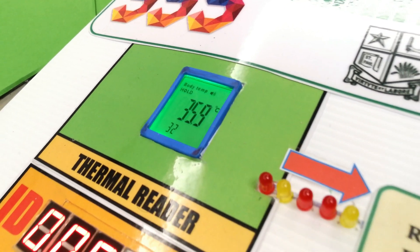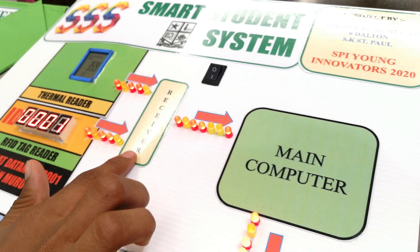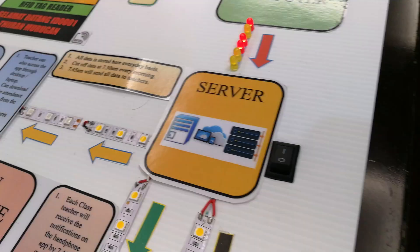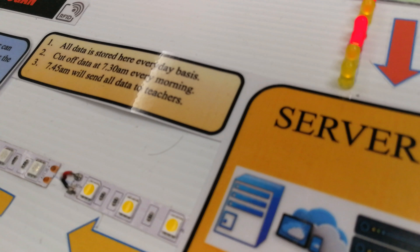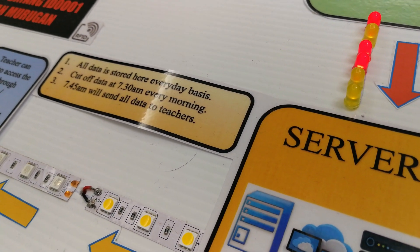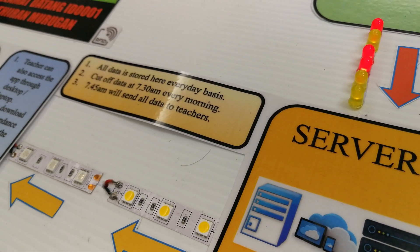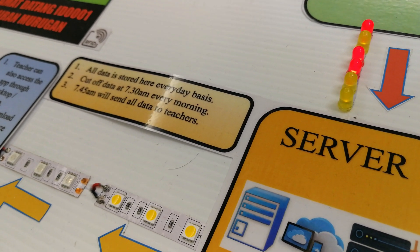These two details will go to the server through the receiver and main computer. All the data will be stored at the server on a day-by-day basis. The server will cut off data at 7.30am every morning, so all students have to come to school before 7.30am.